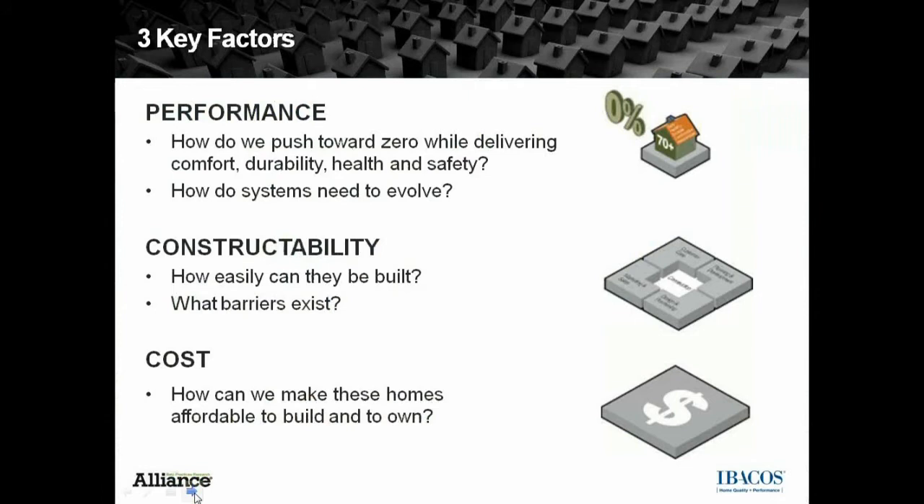Some of the purposes of this home, through the Building America program as part of their research funding, came down to three key factors. One purpose is to have a very high-performing home — looking at the enclosures, mechanicals, hot water, and lighting to reduce energy consumption by implementing higher-end systems. The second is how easy are these systems to construct. We went through five to six months of trial and error and modeling, looking at different systems regarding wall performance, mechanicals, performance, constructability, and cost. Cost is probably the most important piece, so we wanted to make it as affordable as possible.